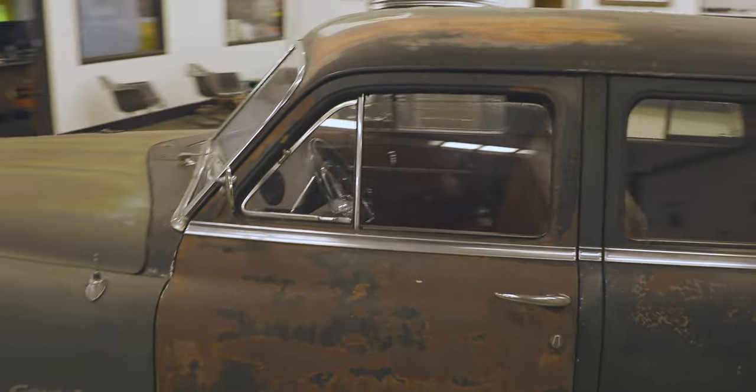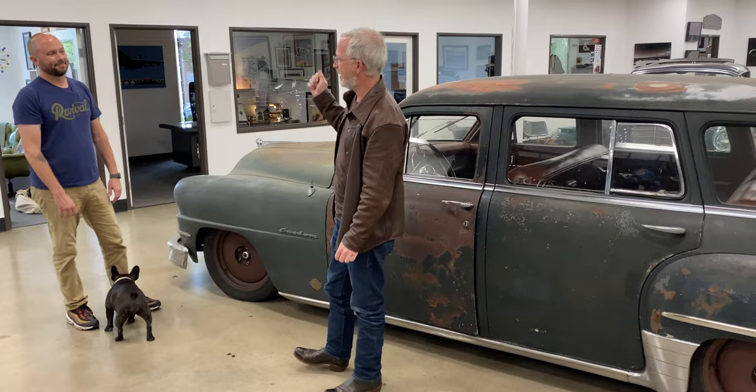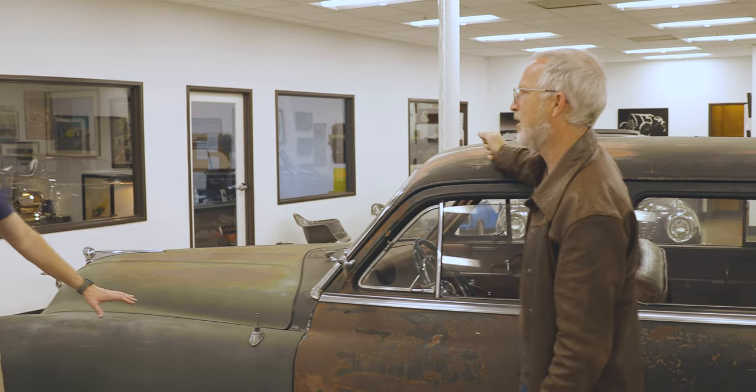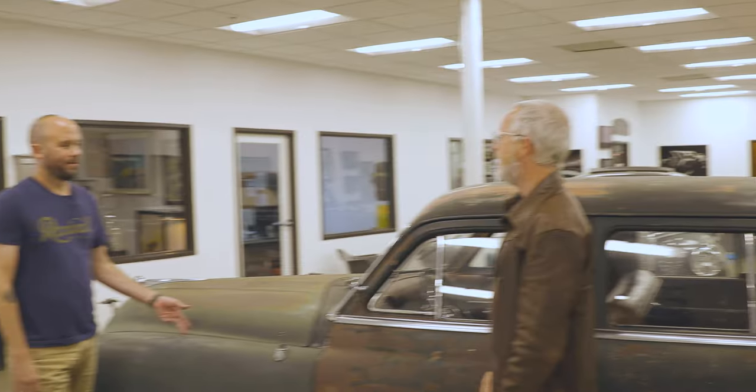This runs a Hemi SRT8 fuel injection, five-speed auto, four-wheel disc brakes, independent suspension, rack and pinion, AC, high-end audio, soundproofing. It drives really nice, the AC works well, and it's quiet.